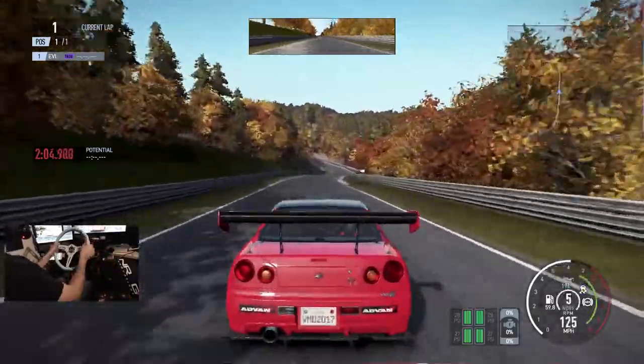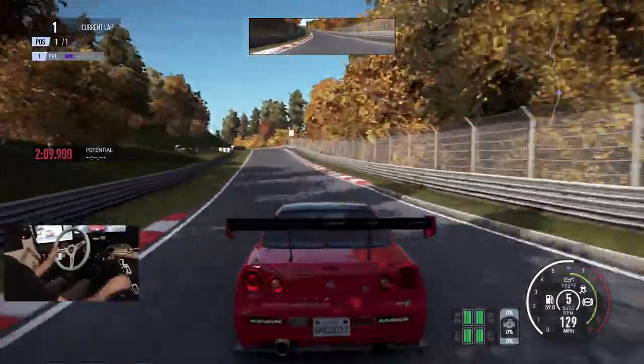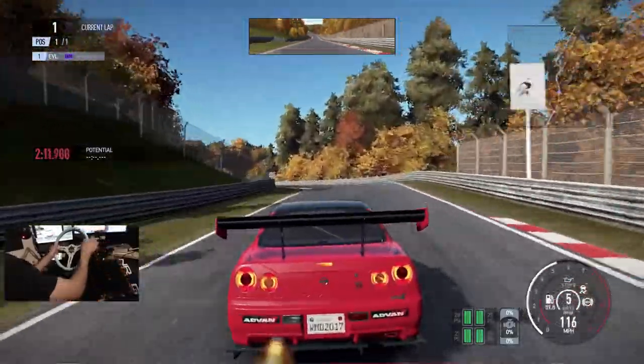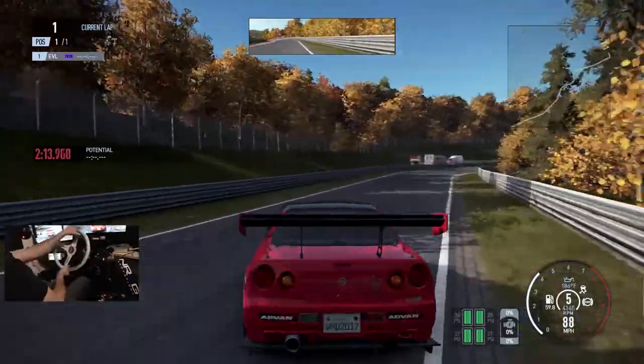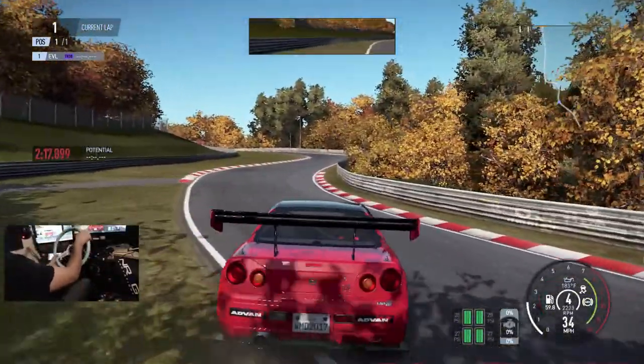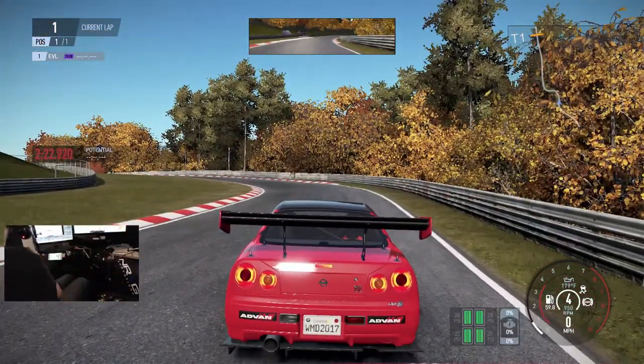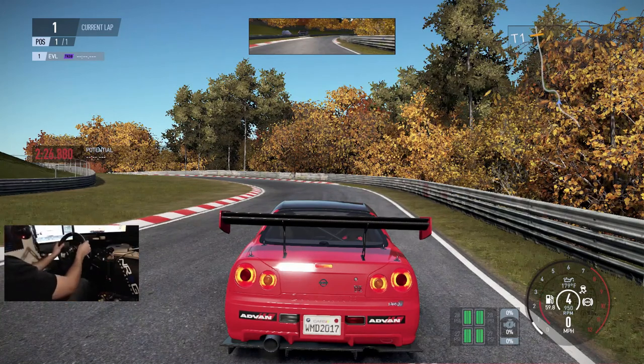Definitely also going to probably be getting back into Assetto Corsa as well. There's flames — and then we're gonna wreck it — save it! If you guys have never tried Project Cars 2, it's definitely a different game. Maybe we'll switch wheels and go back to the smaller wheel to see if the bigger wheel is actually causing some issues for me.